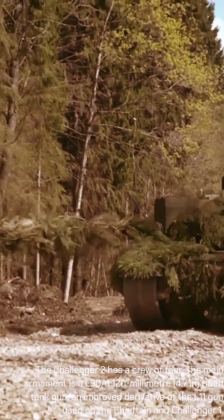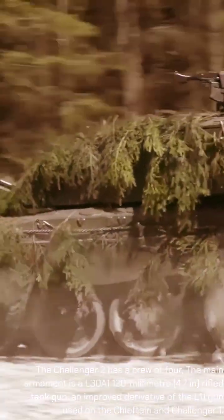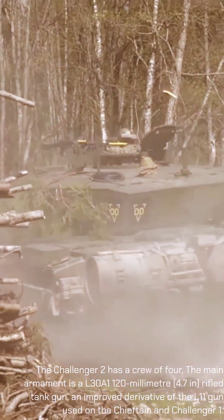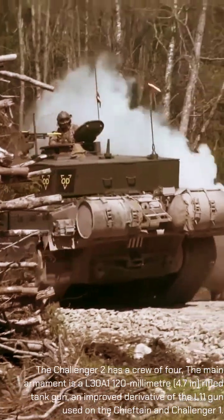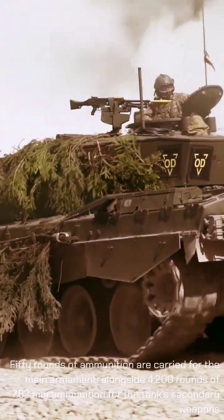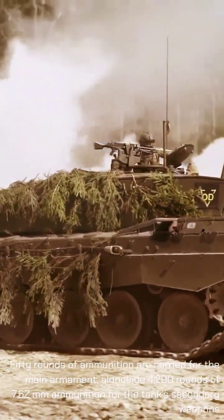The Challenger 2 has a crew of four. The main armament is a L30A1 120mm rifle tank gun, an improved derivative of the L11 gun used on the Chieftain and Challenger 1. 50 rounds of ammunition are carried for the main armament, alongside 4,200 rounds of 7.62mm ammunition for the tank's secondary weapons.